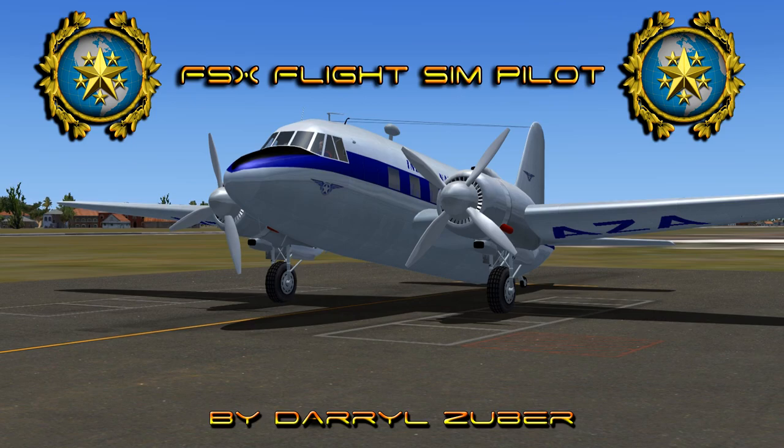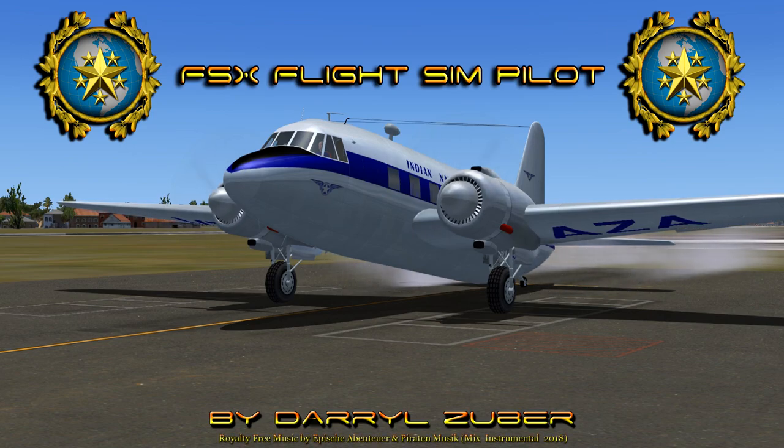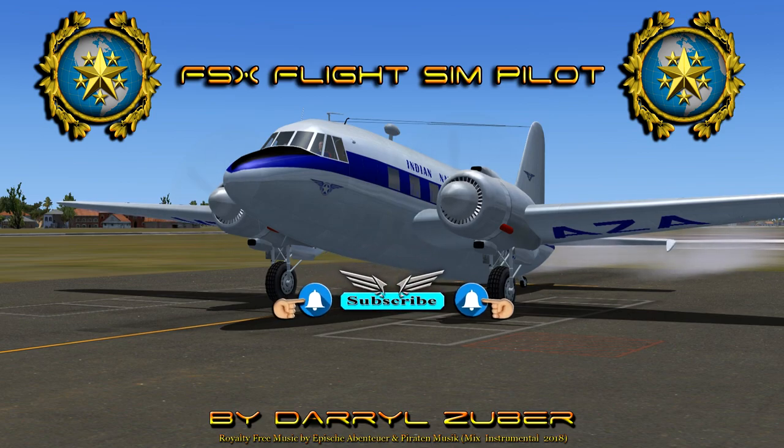Welcome to my Flight SimPilot channel, video number 333, landing the Vickers Viking 1B at Gautam Buddha International Airport, country of Nepal, in Flight Simulator 10. Video produced by Daryl Zuber. Indian National Airways Flight 77 is departing Jai Prakash Narayan International Airport, Patna, India, arriving Gautam Buddha International Airport, Nepal. Royalty free music by Ape Sha Van Toyar and Paradan Musik Mix Instrumental 2018.